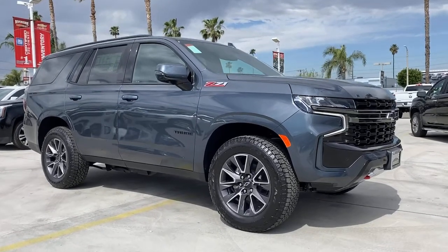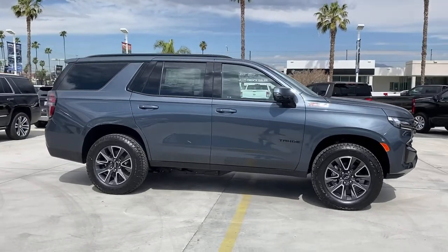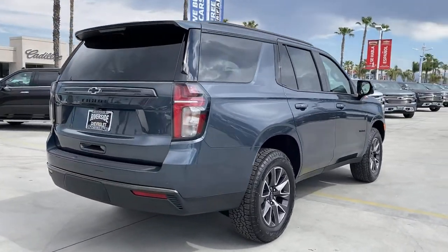Get acquainted with the 2021 Chevrolet Tahoe — the full-size SUV that has the space, power, amenities, and technology you need to tackle a challenge in comfort and style.